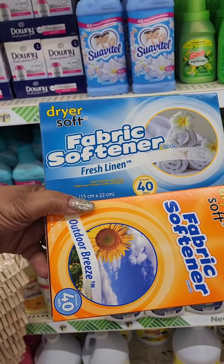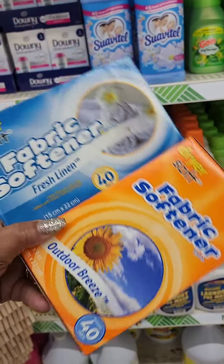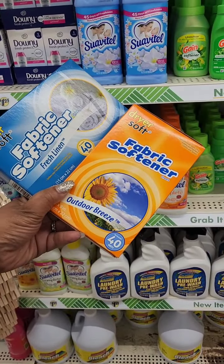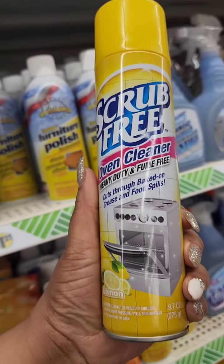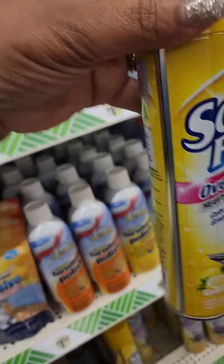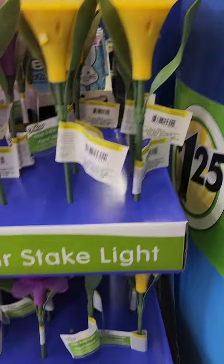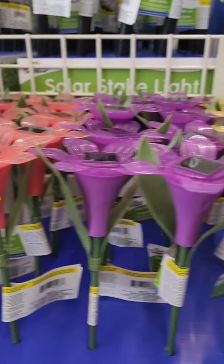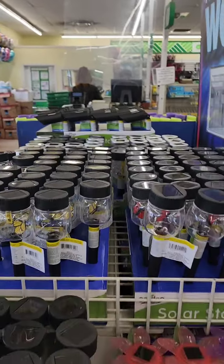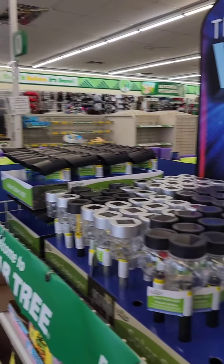This brand is new at Dollar Tree — Drier Soft fabric softener sheets in Fresh Linen and Outdoor Breeze, 40 sheets for $1.25. Also new: Scrub Free heavy duty fume-free oven cleaner, lemon scented, cuts through baked-on grease. I've never seen this before. Solar flower lights are new — I'm only seeing three colors: coral pink, purple, and bright yellow. They've also restocked mason jar lights in Winterville with all the colors, plus other solar light options.